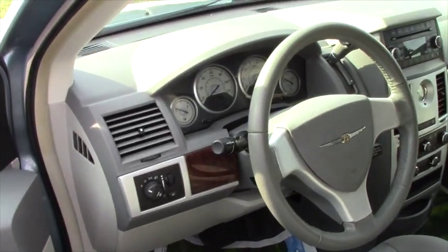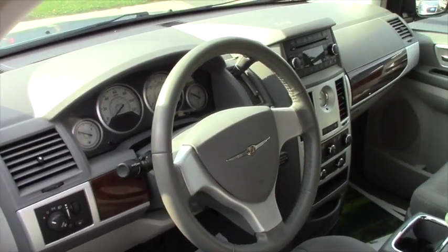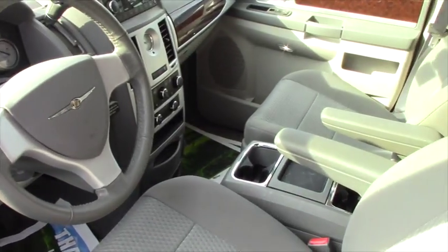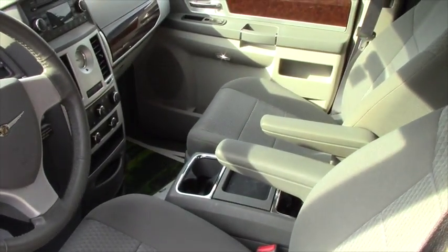You also have your regular cruise control, audio controls on the steering wheel, and universal remote power heated mirrors and tilt steering wheel.